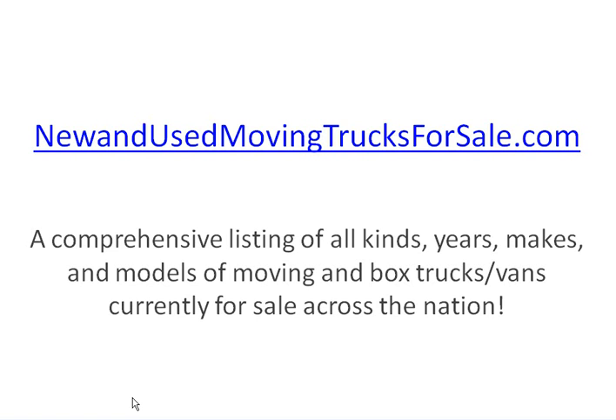And if you need to talk about financing for box trucks or moving trucks, you'll find my information on that site as well. We'll see you there.